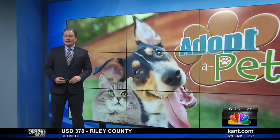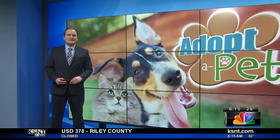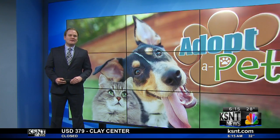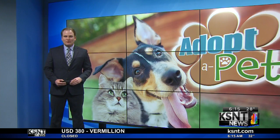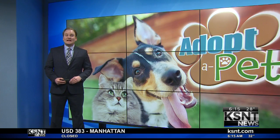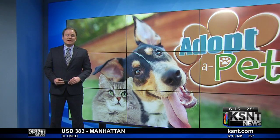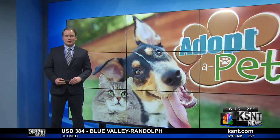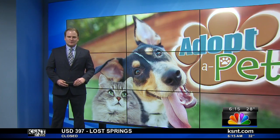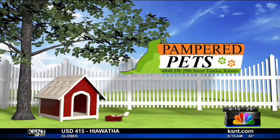That's a wrap on another week of Adopt-A-Pet. Hopefully everyone stays safe and warm out there today. All of the animals featured this week are up for adoption right now over at the Helping Hands Humane Society in Topeka. Head on over and one of their adoption counselors would love to help you get the adoption process started. Local time is 6:15. Your entire storm track weather forecast is after this. Adopt-A-Pet is sponsored by Pampered Pets in Topeka.